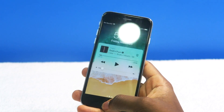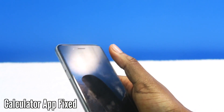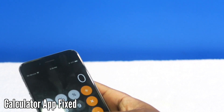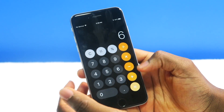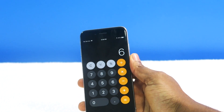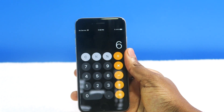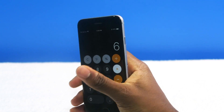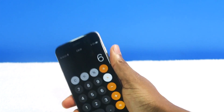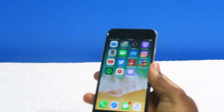Another thing they fixed: they actually fixed the calculator. There was something wrong with it where if you type in numbers fast, it would give you the wrong calculation. I wish I could show you guys the before and after, but since I'm already on the update, I can't reproduce it. But that is now fixed on iOS 11.3 — if you've been getting wrong calculations from tapping numbers too fast, that's resolved.